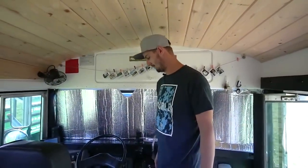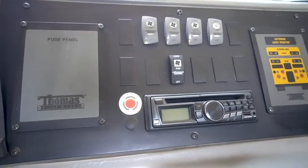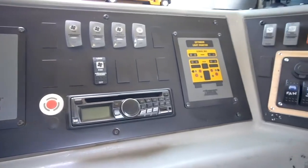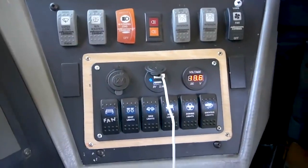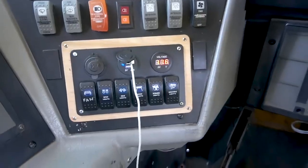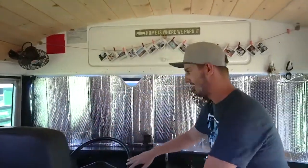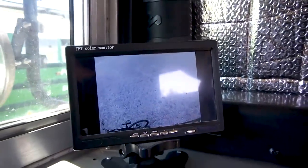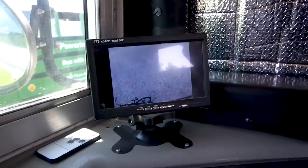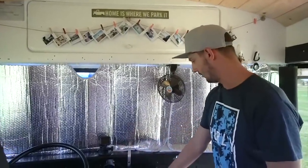The driving area we try to keep as original as possible. We just started the floor right here and left everything original except for a new switch panel from Amazon — super cheap, just to be able to plug in our phones with a USB port and 12-volt cigarette lighter. Another Amazon purchase was our backup camera at only about $90, wired all the way to the back — not wireless. We keep our GoPro up front just to record stuff.